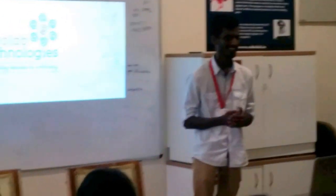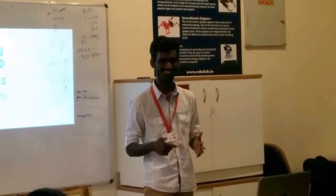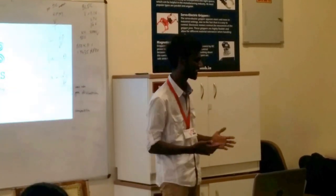We are from first year and second year. Actually, before coming to this workshop, I thought robotics and everything — like coding and all of this — would be straightforward.